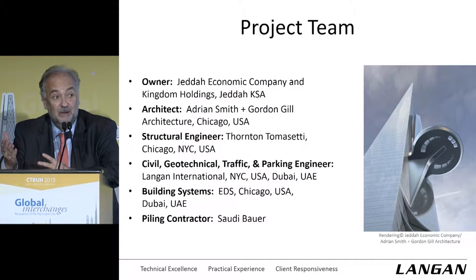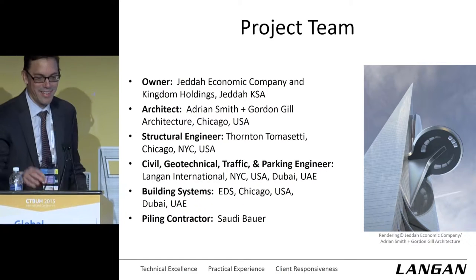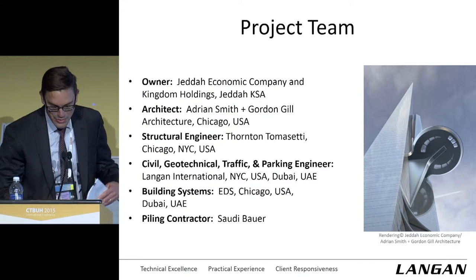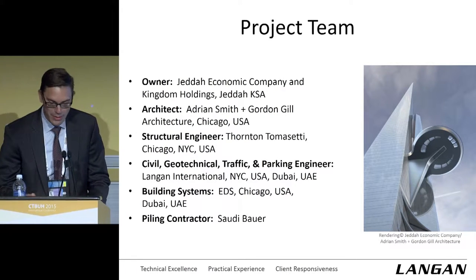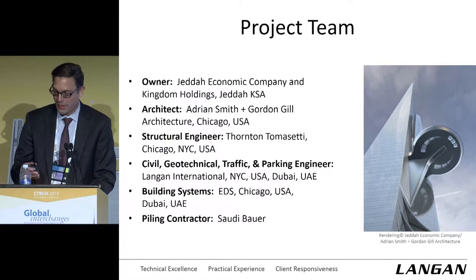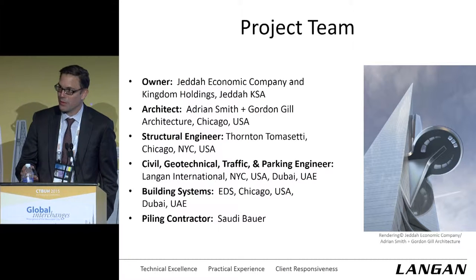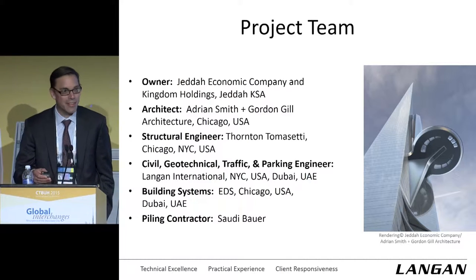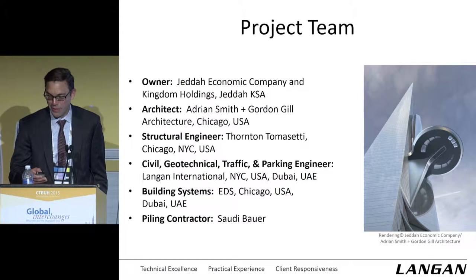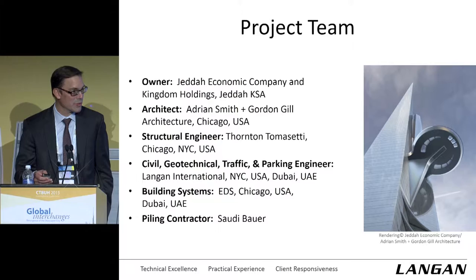Our work is done by now, so Alan, take it on. Just a bit of housekeeping before we get too far along: when I say TT, I mean Tomasetti. If I say Bob, I mean Bob Sinn, who is the principal structural engineer for TT. And if I refer to John, that's John Paranto, who is Bob's senior PM working day-to-day on the project. Just a shout out to those guys as well.